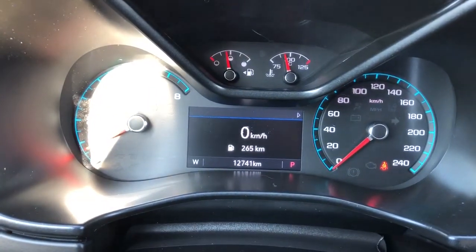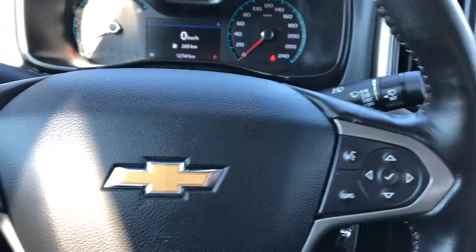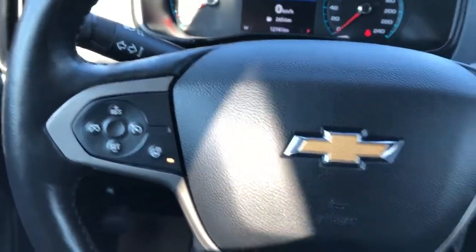Our gauge cluster with screen in the middle — controls for that screen are found off to the right of the steering wheel. Off to the left we have our cruise control and heated steering wheel option.